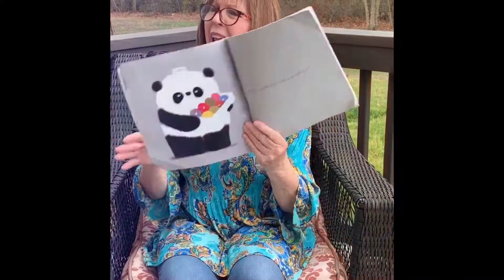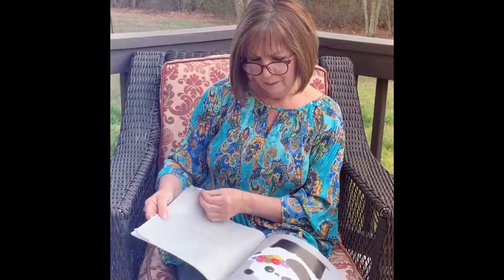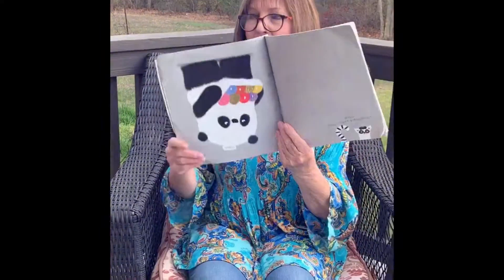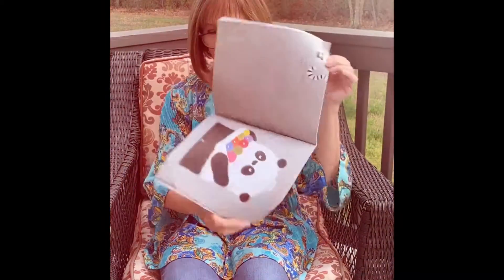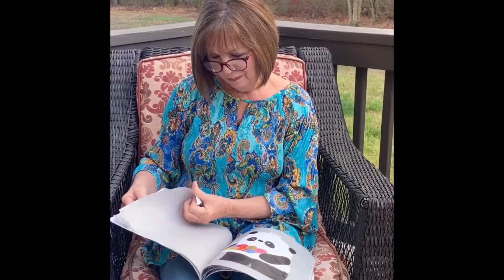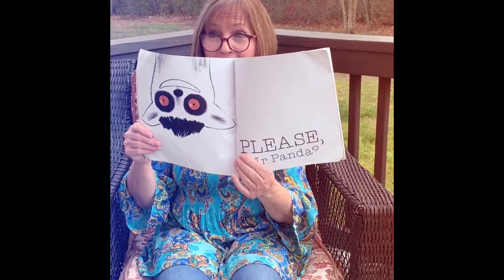Would anyone else like a donut? Hello, may I have a donut? Please, Mr. Panda.